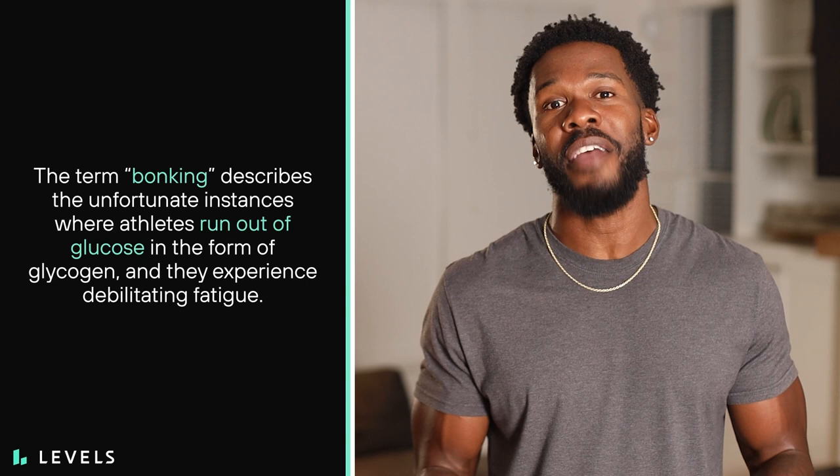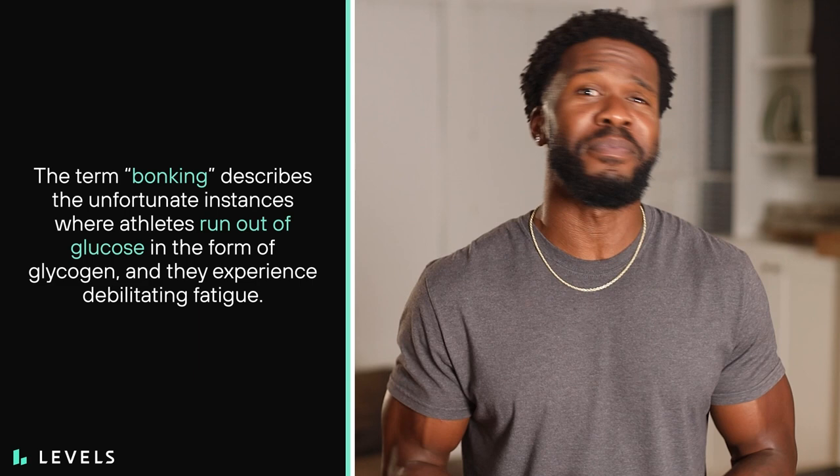The term bonking describes the unfortunate instances where athletes run out of glucose in the form of glycogen, and they experience debilitating fatigue. In order to prevent this, they often prepare themselves by carb loading, which is consuming hefty amounts of pasta, bread, and other high-carb foods to pack their bodies with glucose before intense workouts, game days, and competitions. This approach has been common for a while, but more recent research reveals that burning fat could be a more successful strategy for energy than filling up on carbs.